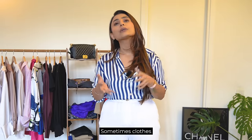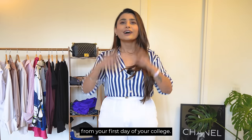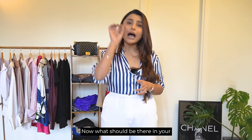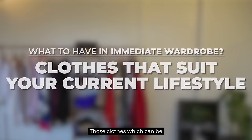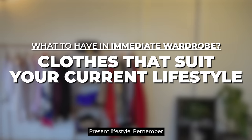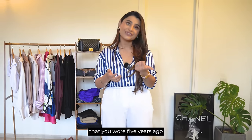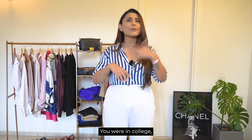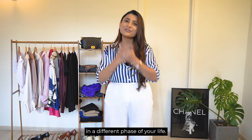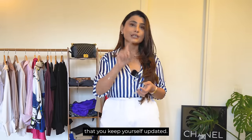I completely understand that sometimes clothes have emotional meaning — somebody gifted them or they're from your first day of college. Keep those clothes, but not in your immediate wardrobe. Your immediate wardrobe should only have clothes you can wear for your present lifestyle. Remember, you are not the woman you were 5 years ago — you may not be able to wear those clothes anymore without feeling out of place. Every phase of your life will ask for a different style agenda, and it's important to keep yourself updated.